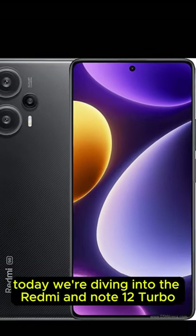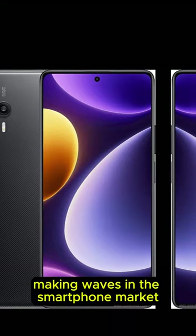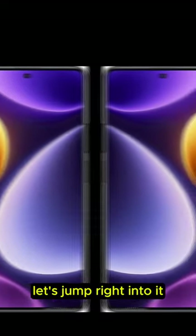Hey everyone, today we're diving into the Redmi Note 12 Turbo, a phone that's been making waves in the smartphone market. Let's jump right into it.